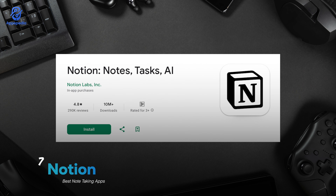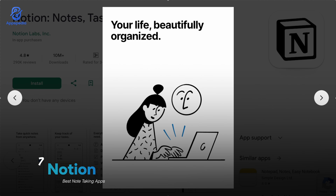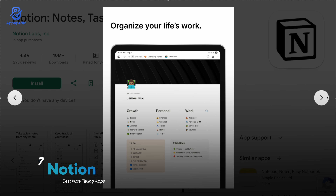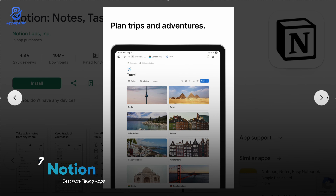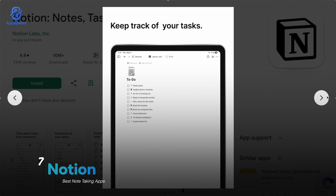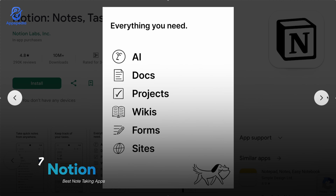And finally, Notion. With a rating of 4.8 and over 10 million downloads, this app isn't just for notes — it's an all-in-one workspace. You can manage tasks, build databases, collaborate with friends or coworkers, and of course take detailed notes. The coolest part is its flexibility: you can customize your workspace to fit your style, whether it's for school, work, or professional projects.